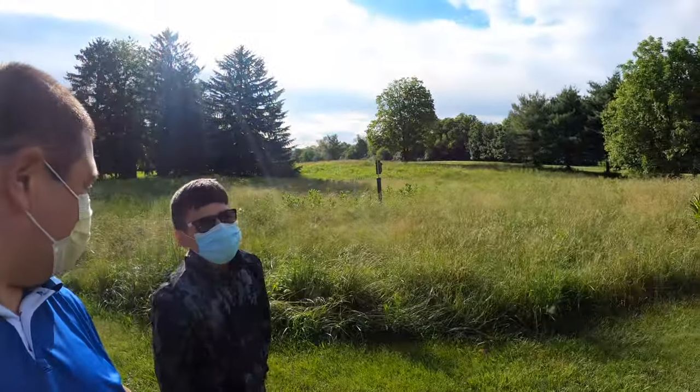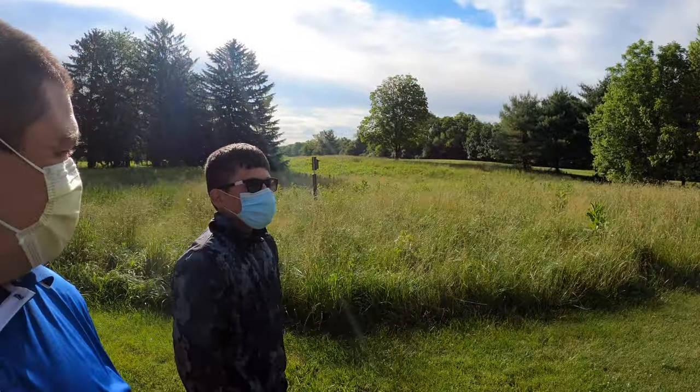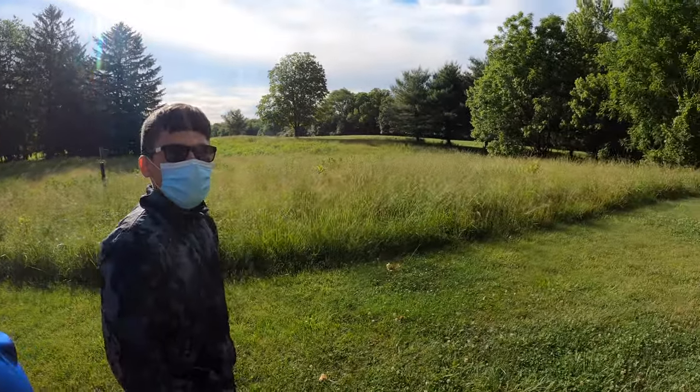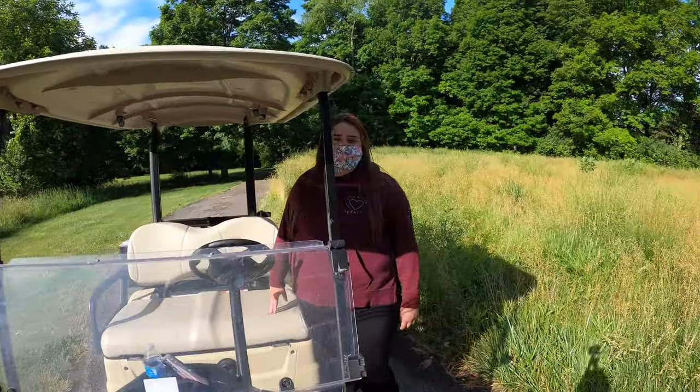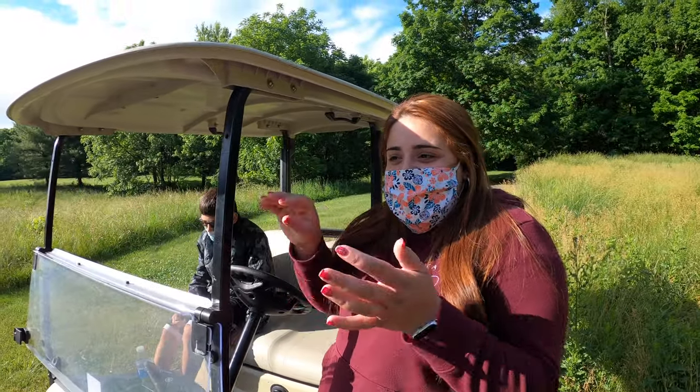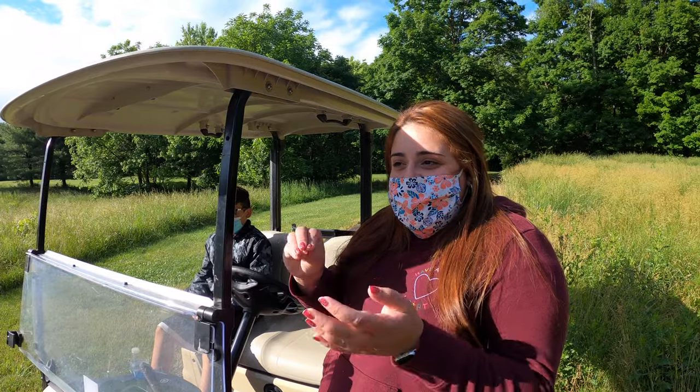So how are you liking it so far? Do you like birds? What's your favorite bird? Tree swallows! You liking it? It's fun, it's so cool! I've never noticed how delicate they are and how they've changed and evolved from the eggs — in just nine days they have feathers.